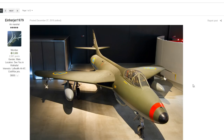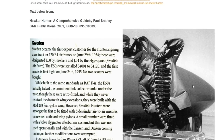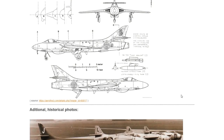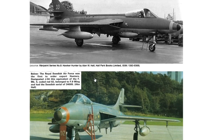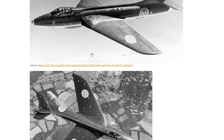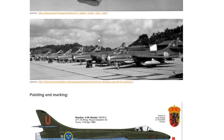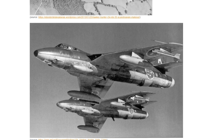The next vehicle is from Einherjer 1979, talking about the J34 — the Swedish Hunter. This is a vehicle that I've seen a lot of people ask for, and I understand why, because it's definitely a mainstay for the Swedish and used a lot by them, so it would be nice to see it in the game. Sweden became the first export customer for the Hunter.